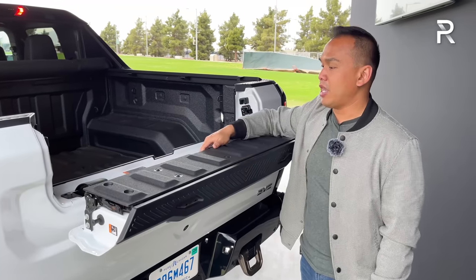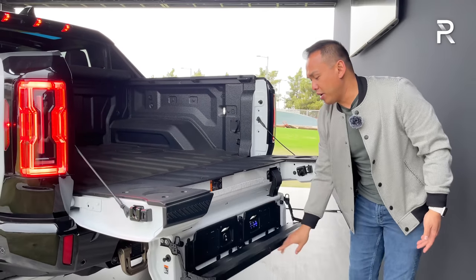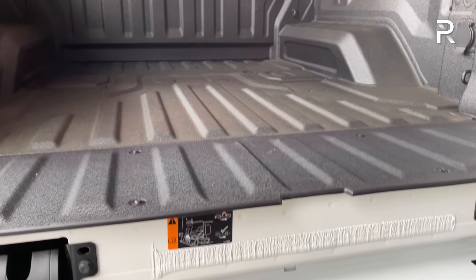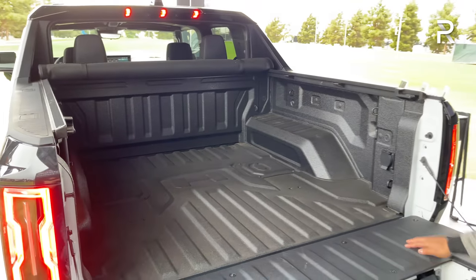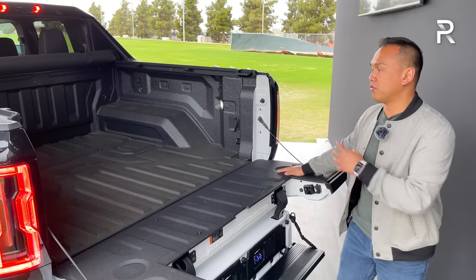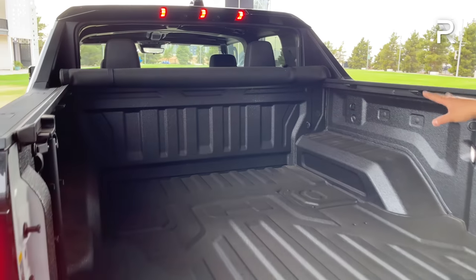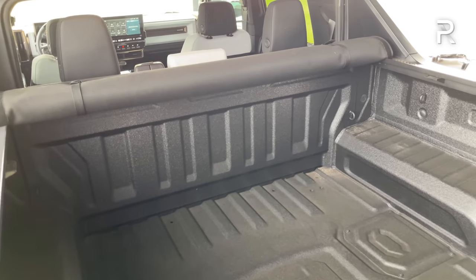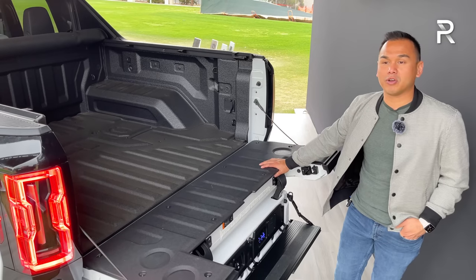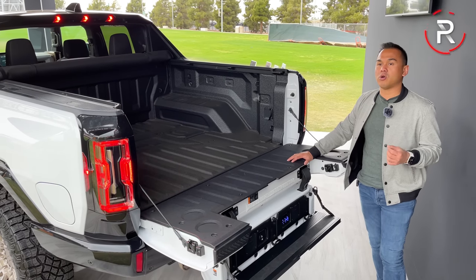Opening up the tailgate, this has the multi-pro tailgate as standard — something first shown on the GMC Sierra. You can open it the traditional way, or push a button to use it almost like a table. There's also an accessory allowing speakers back here. GM will offer an onboard generator to power equipment from the 200 kWh battery pack. The rear window does fold down. This has a manual tonneau cover but you can get a power-operated one. GMC says you can carry roughly 1,500 pounds of payload. Maximum tow is 7,500 pounds, which is on the low end compared to competitors like the Rivian R1T and Ford Lightning that tow well over 10,000 pounds.